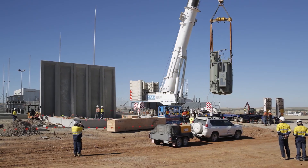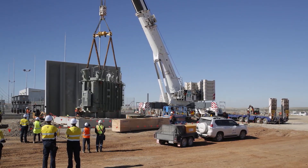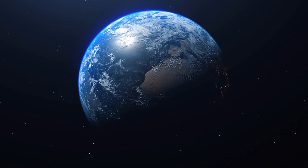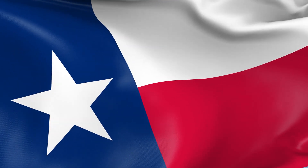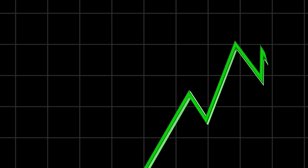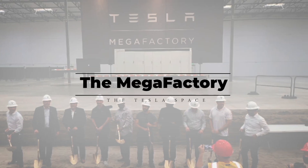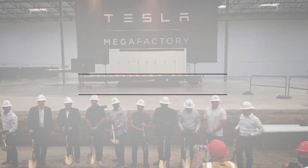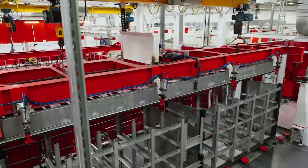Even with that limiting factor, Tesla was still able to install massive amounts of Megapack battery farms all over the world — from Australia to California to Hawaii to Europe and Texas. But Tesla was not able to grow their supply of Megapacks to meet the demand, and that demand is increasing exponentially year over year. Enter the Megafactory: a dedicated location in Lathrop, California that would be optimized to build Megapacks and only Megapacks.